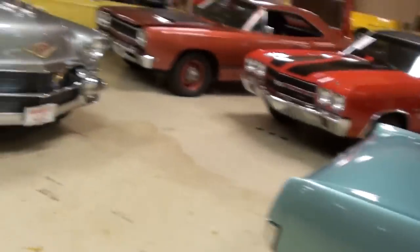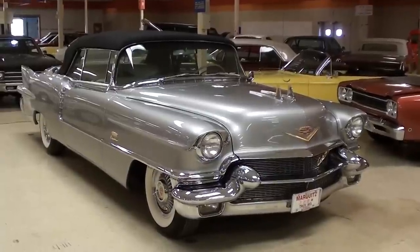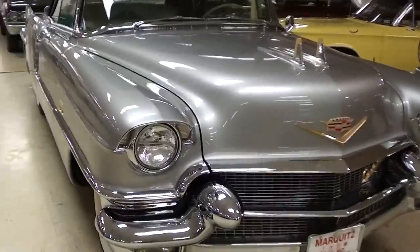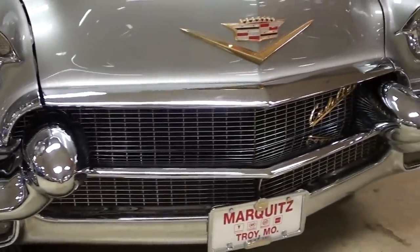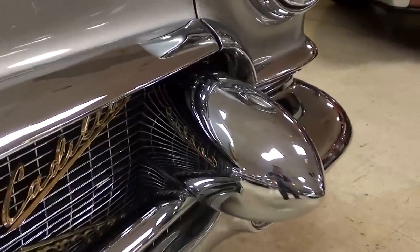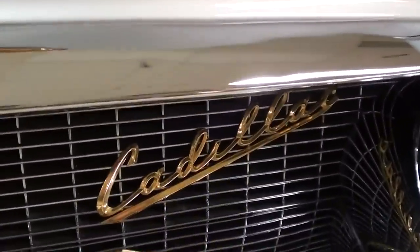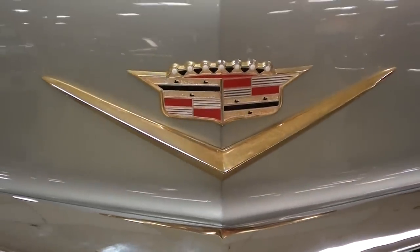Hey everybody, coming to you from Gateway Classic Cars over here outside of St. Louis, Missouri. I thought you'd like a look at this Cadillac Eldorado Convertible — this one's definitely a beauty. You can see these Cadillacs had no shortage of chrome up front, looking really sharp. They even had these big chrome bullets up front, and you have the nice Cadillac script badge right here in the grille, and of course the Cadillac badge on the front of the hood.